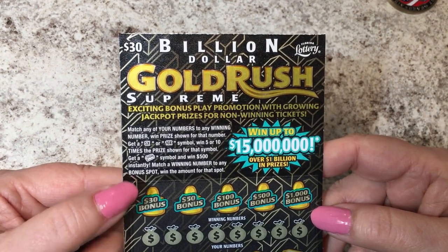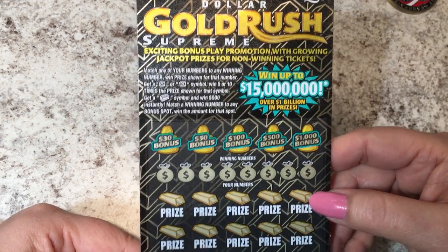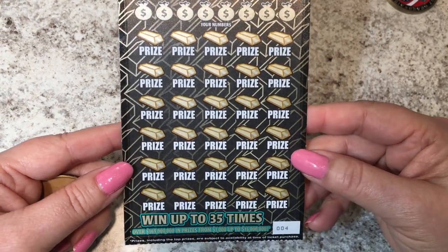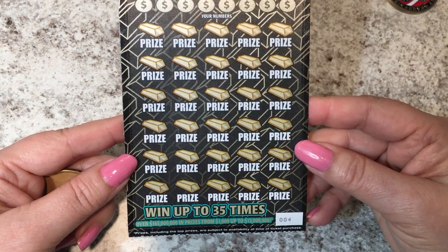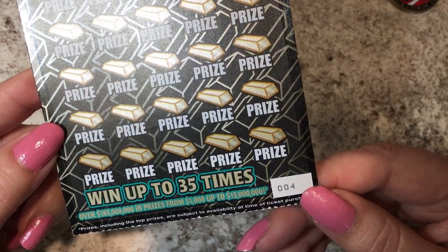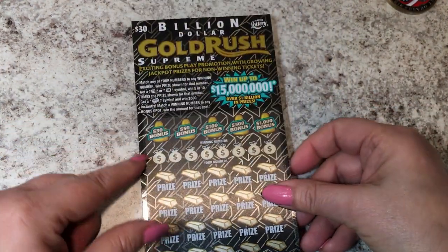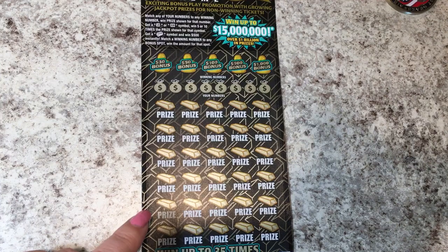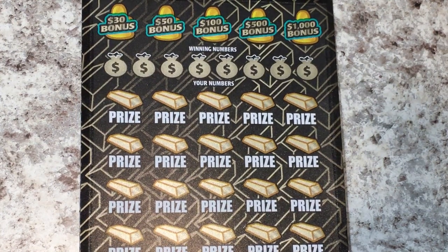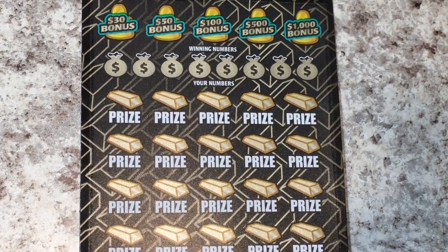It's a $30 ticket and you can win up to $15 million on a ticket. We do have second-chance drawings, so I guess that's why they put 'billion dollar' at the top — to account for the second-chance drawings. This is ticket number four. Let's see if we have any luck on this ticket or if it's a dud today.